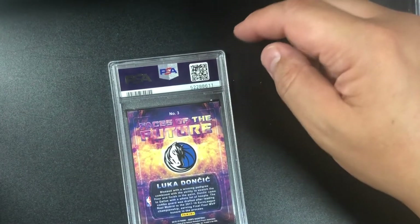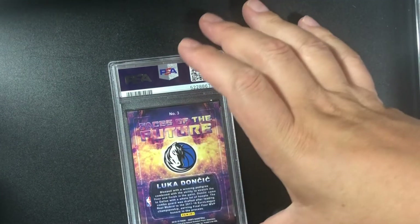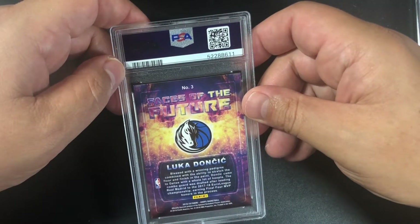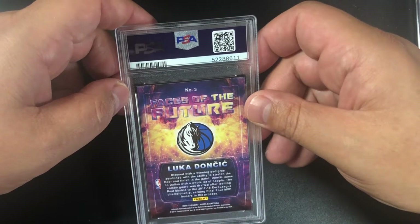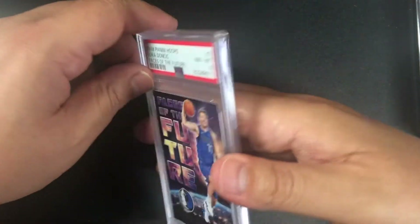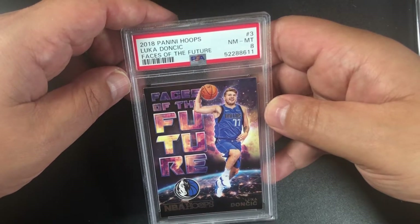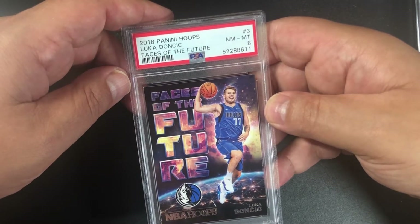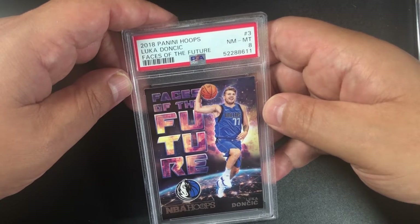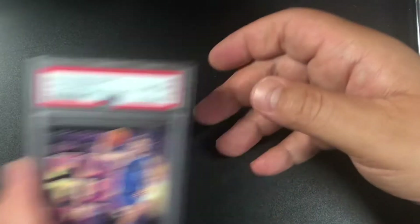The corners look a little worn, so I'm looking at an eight here. I sent all my Lukas in to be graded — he's a big player in the PSA world. Yep, I was right — 2018 Panini Hoops Faces of the Future PSA 8 Luka. Our first eight, but I'll take it.